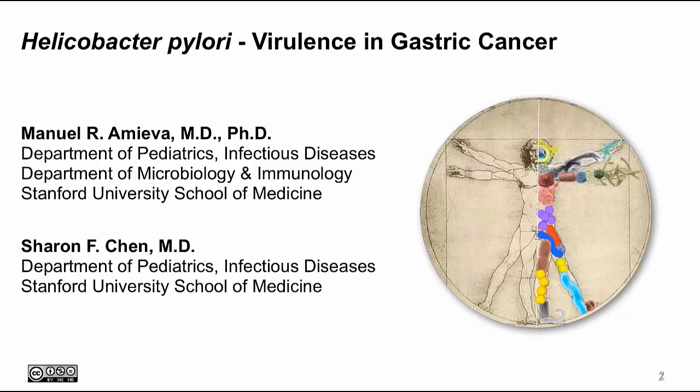Hi, my name is Sharon Chen, and I'm a pediatric infectious disease physician at Stanford University. In this video, I will tell you about some of the mechanisms of how H. pylori is thought to lead to cancer.